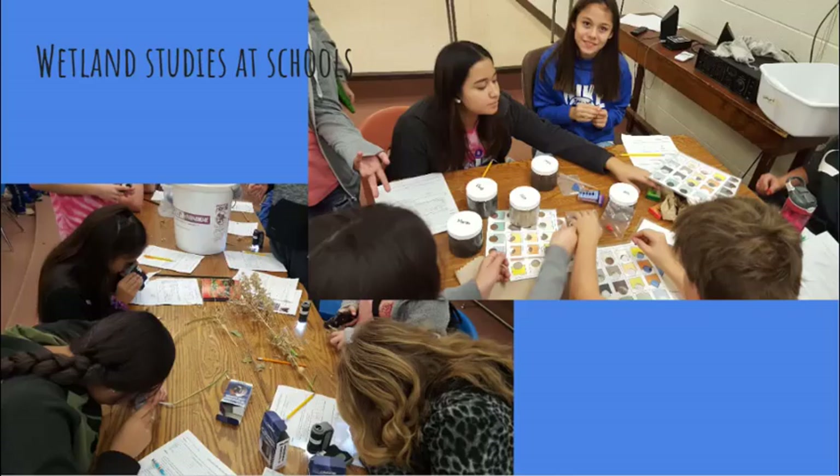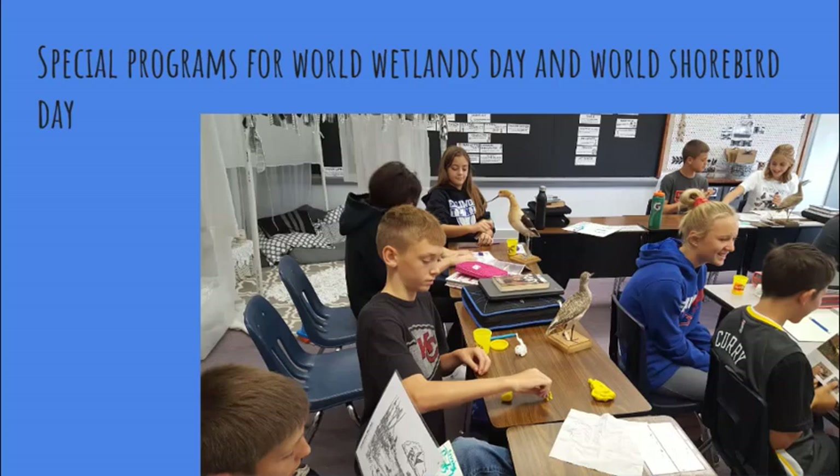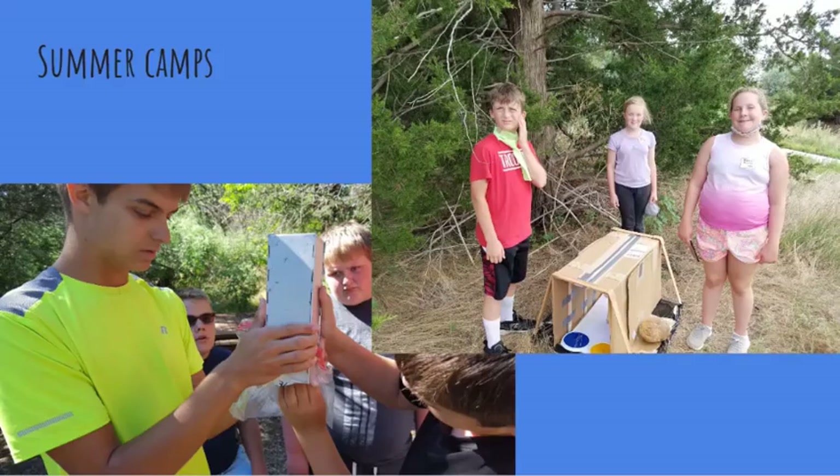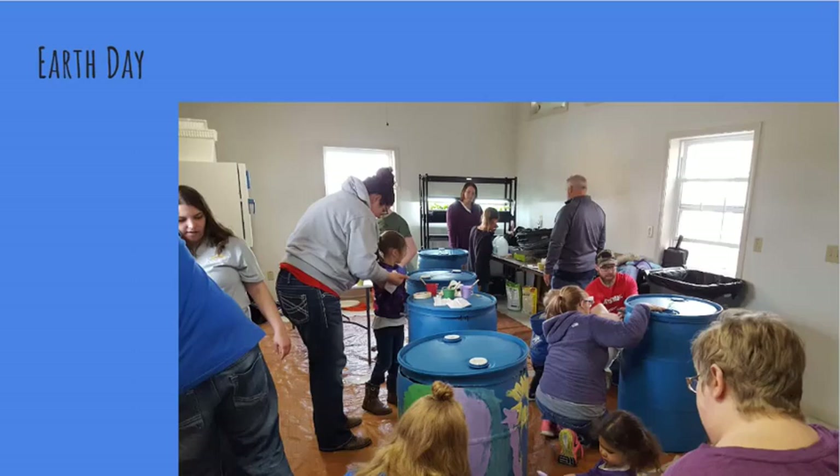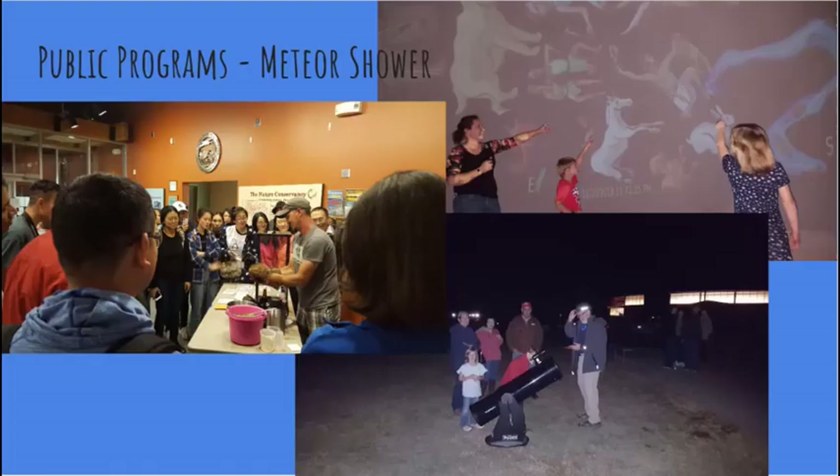We travel to classrooms and organizations within 70 miles of our center, offering programs at no charge, or groups can travel to our center for field trips. Camps for a variety of age groups are popular each summer. Nature crafts are offered often, and we plan a variety of public programs around events like Earth Day, the Perseid Meteor Shower, and love to provide hands-on opportunities for families.